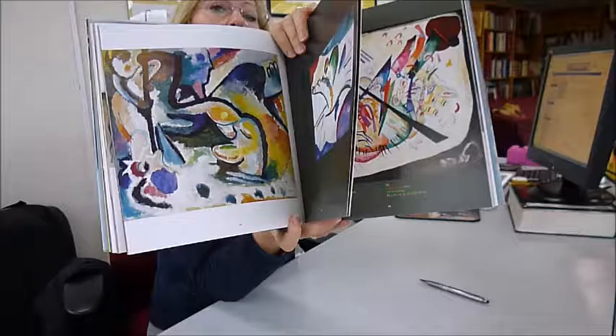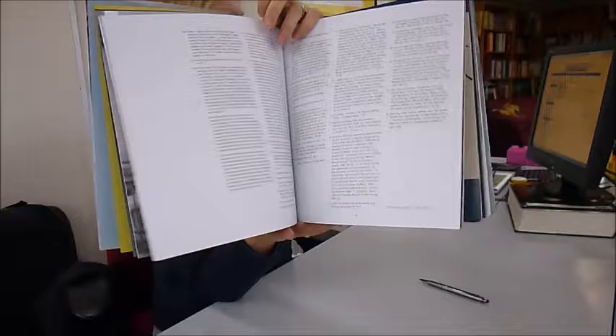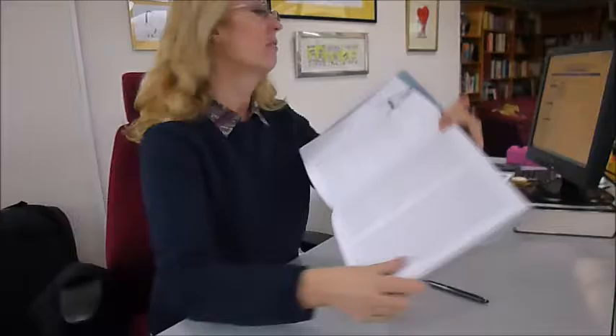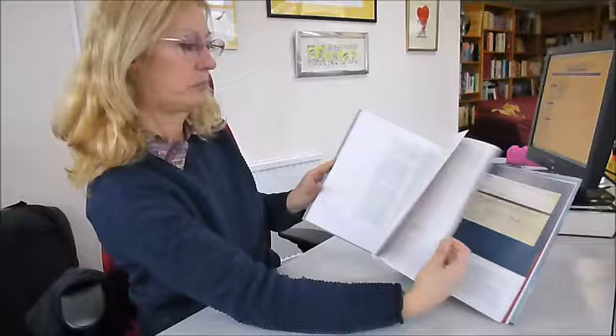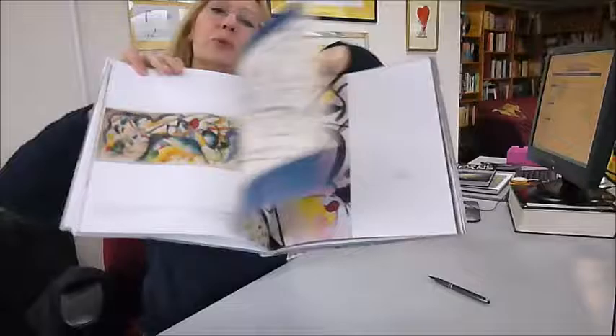The exhibition for which this book was published reunited the masterpiece Painting with White Border in 1913 from the Guggenheim's collection with Kandinsky's first oil from the Phillips collection and a second oil from the Russian State Museum, and brought together more than a dozen related pen and ink and watercolour studies. Side by side are the exuberance of his White Oval 1, 2 and 3.